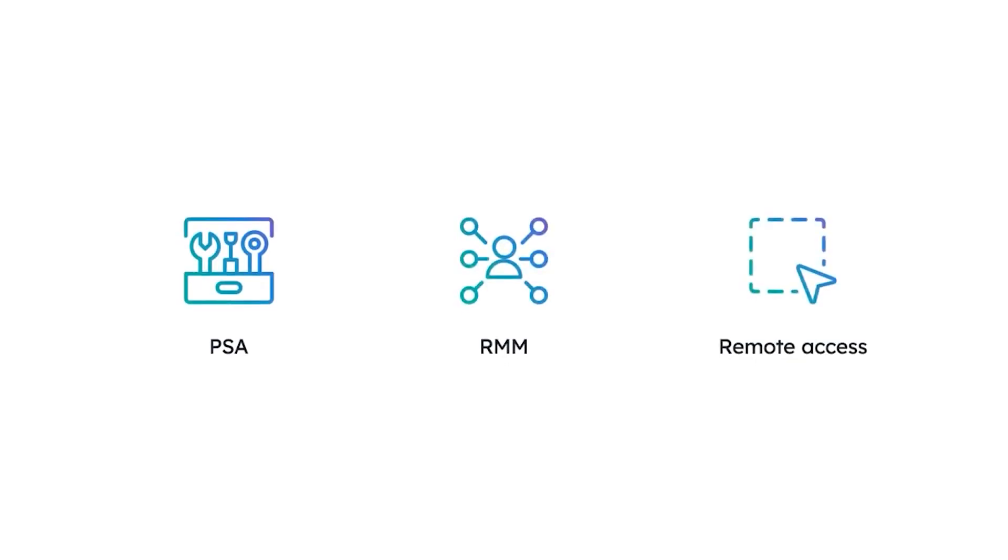Syncro right now is just about everything for us. We're doing pretty much everything inside of Syncro except for documentation. All of our Windows patching, scripting, our custom fields for custom scripting, any data that we can funnel in there, quick links to other tools that we use — it's all quickly available within Syncro.